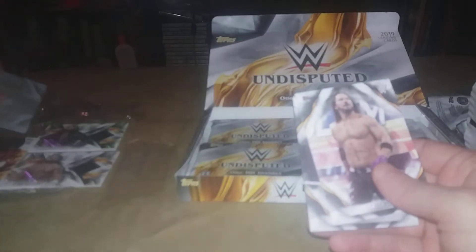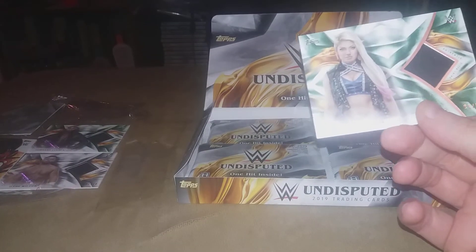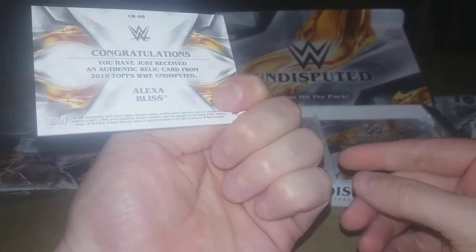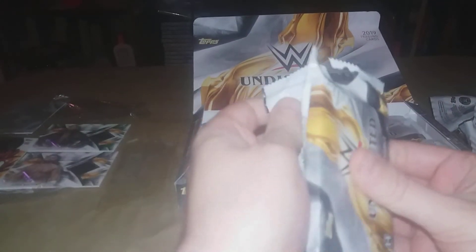Got Titus O'Neill, Daniel Bryan. It's kind of hard to hide these hits — oh and we got a printing plate, and there's another: a Carmella one-of-one, that's going to the PC. We got AJ Styles, we got Titus O'Neill, and our hit is an Alexa Bliss shirt relic. There may still be interest in that, and we got the printing plate in there too so that's pretty cool.